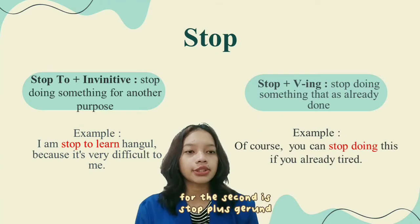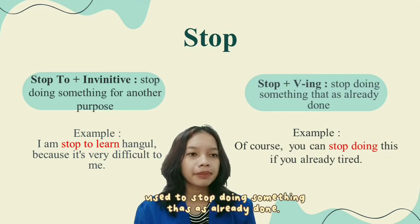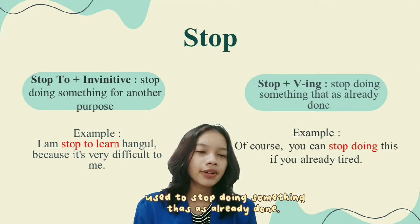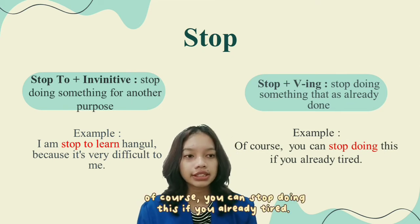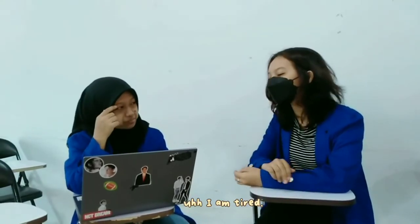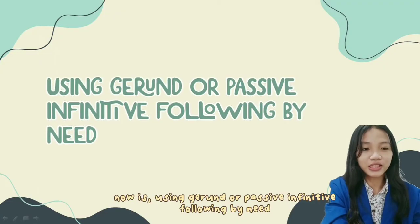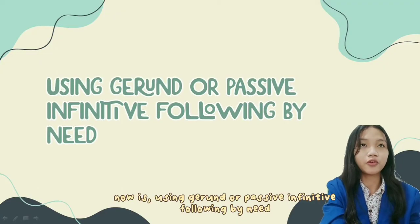Stop plus gerund is used to stop doing something that is already in progress. For example: Of course you can stop doing this if you are already tired. In dialogue: 'I'm tired.' 'Of course you can stop doing this if you are already tired.'